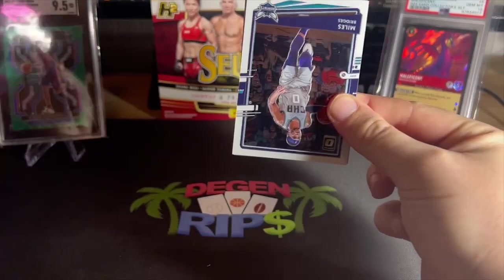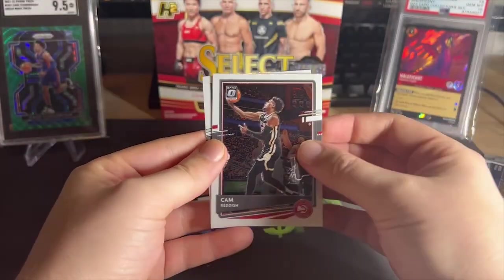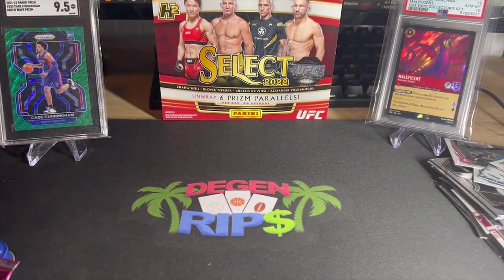Opening the Optic pack now — Miles Bridges, Cam Reddish, Harden, Lucas. That was a horrible first box. Let me find the second one.